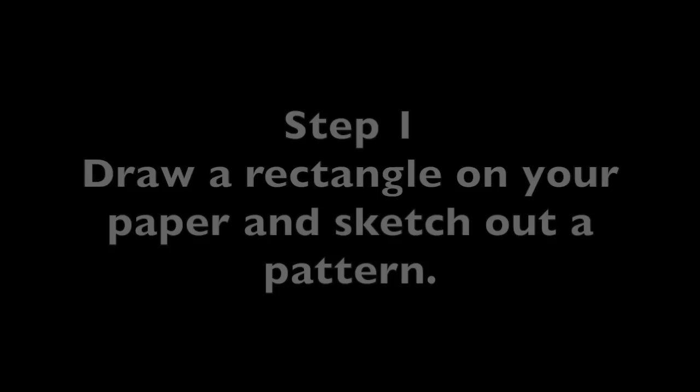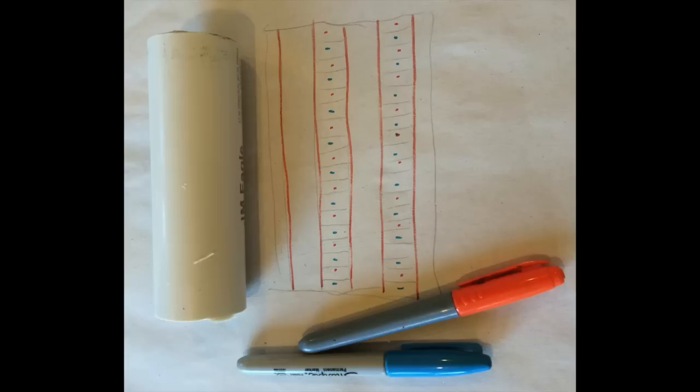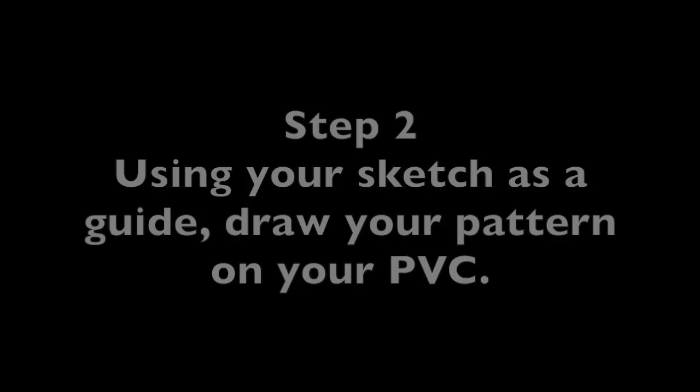Here are the instructions for your project. Step one: draw a rectangle on your scratch paper and sketch out your pattern, thinking about which colors you will use. For this project, you want to create a simple pattern that will use three colors or less — and white is actually a color too. The pattern can be anything you can dream up, as long as it is simple.